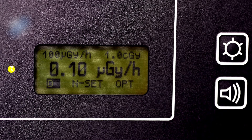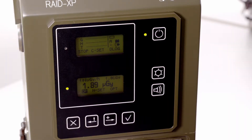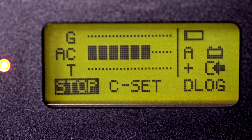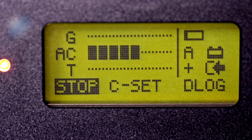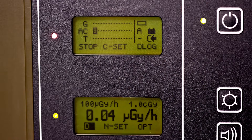For radiation detection, both dose rate and accumulated dose are displayed. Alarm thresholds can be set by the user. For chemical detection, RAID-XP can identify, classify, and quantify threat agents.